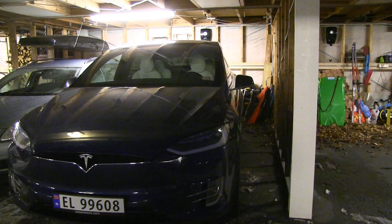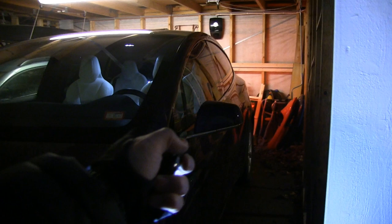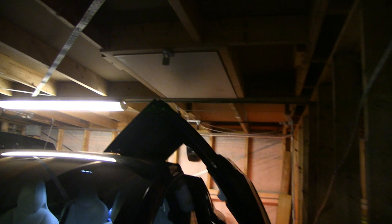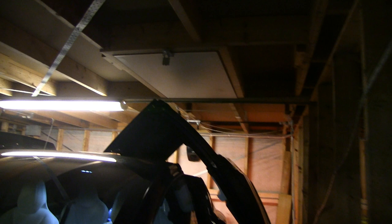One concern many people have is how the falcon wing doors will work in a garage. Here it's kind of tight — you can see we have a little bit of space. I'm going to try to open the door now. It stopped with some margin, so it didn't go all the way, but you can see it is actually sufficient for me to enter and exit the car.